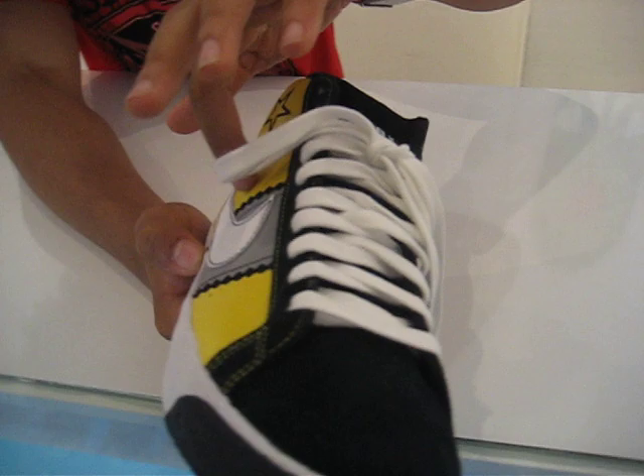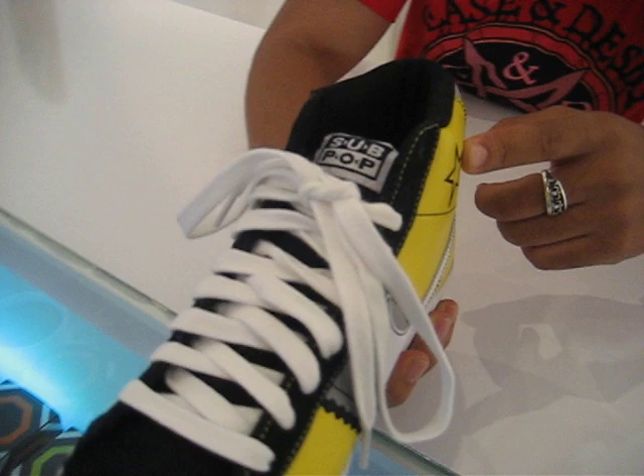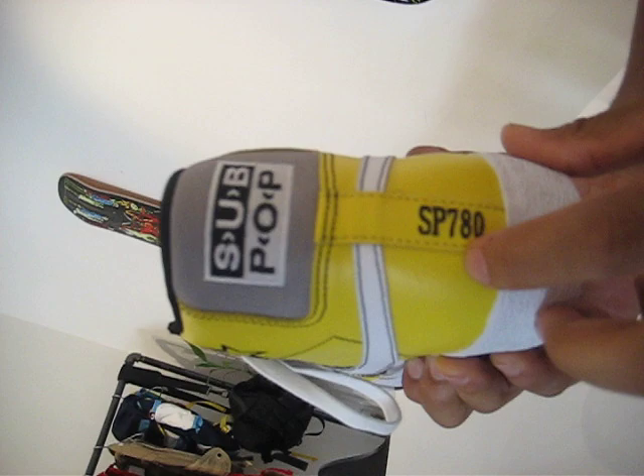It has the star over here, you know the crazy design — all that's yellow and black, white laces, black laces too. Same star on this side. BAM, Sub-Pop Blazers right there.